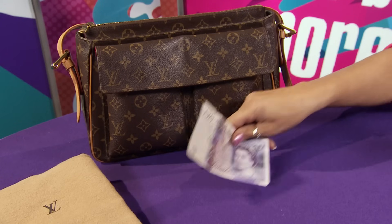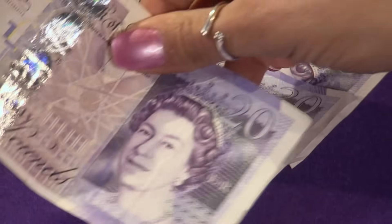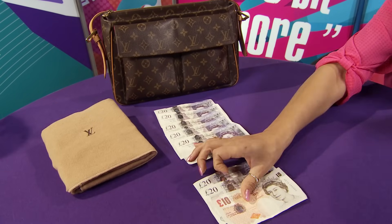So I think we should talk some money. Twenty... forty... sixty... eighty. No, I'm afraid not. Am I anywhere near? No. We'll keep going. One hundred... one-twenty... one-forty... one-fifty. No.